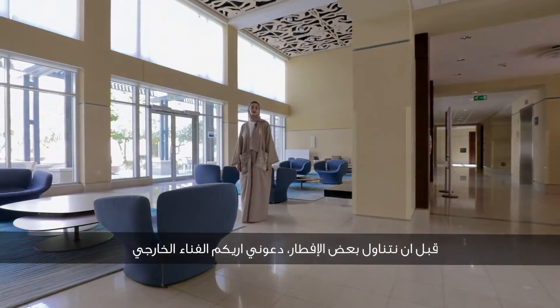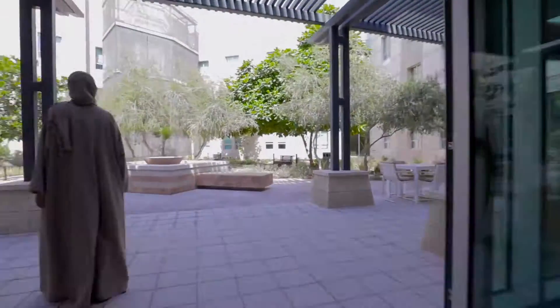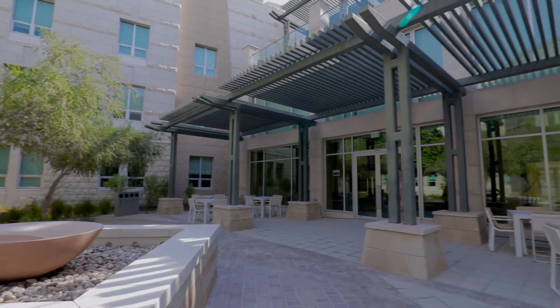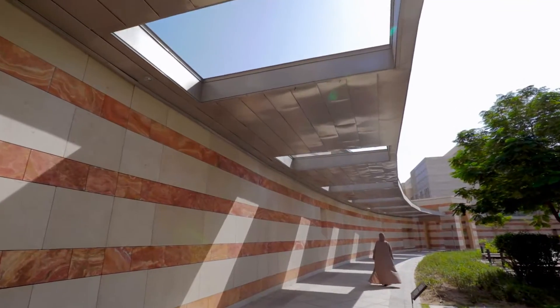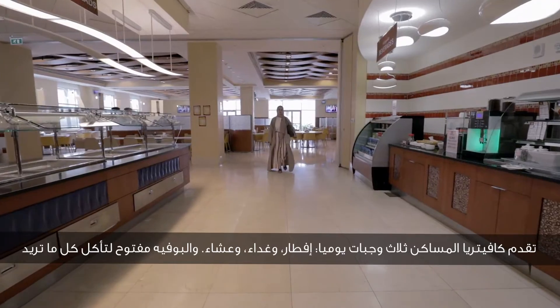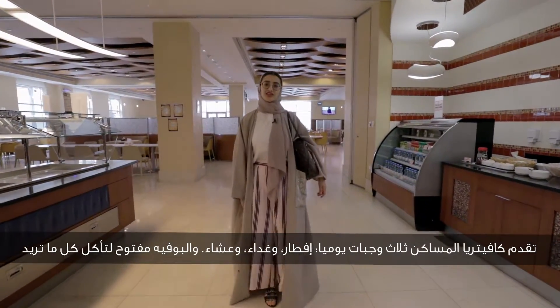Before we grab some breakfast, let me show you the courtyard outside. Our housing cafeteria serves three meals a day — breakfast, lunch, and dinner. Open buffet. Eat as much as you want.